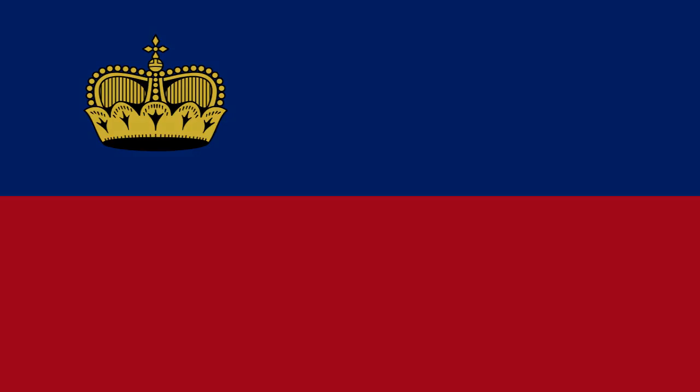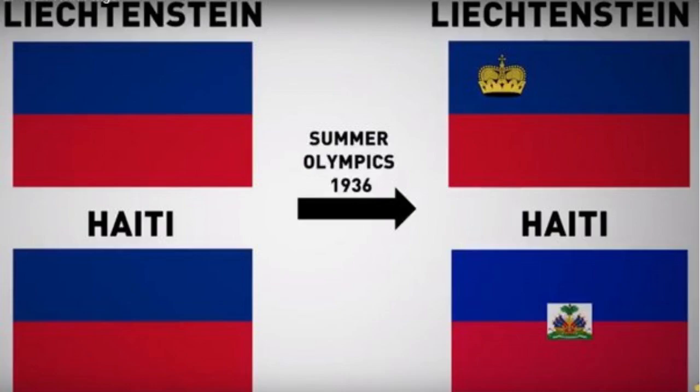The flag was officially adopted as a state flag on the formulation of the new constitution proclaimed in October 1921. Fifteen years later, during the 1936 Summer Olympics, the country came to the realization that its flag was identical to the flag of Haiti. Because of this finding, the government of Liechtenstein added the prince's crown to the canton.